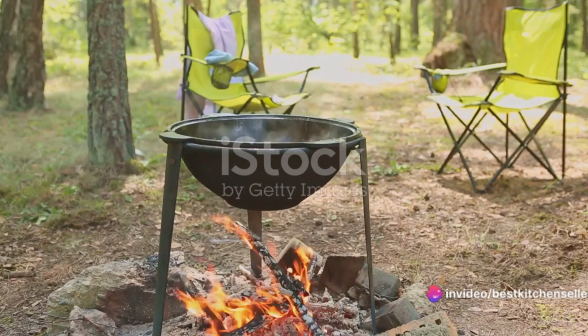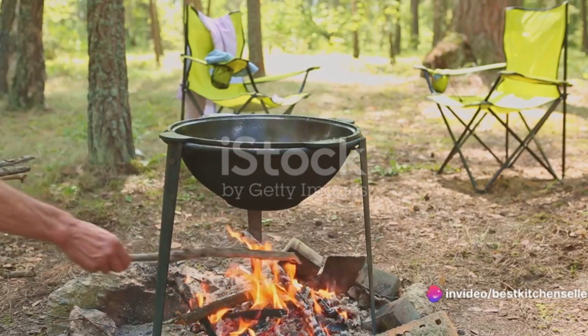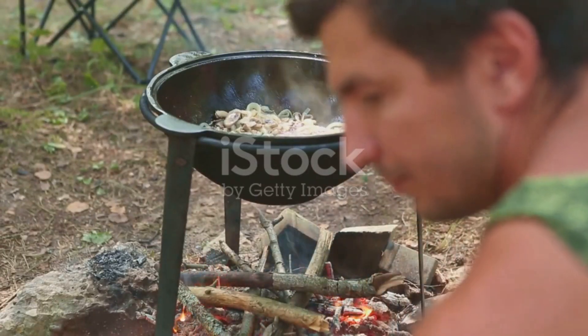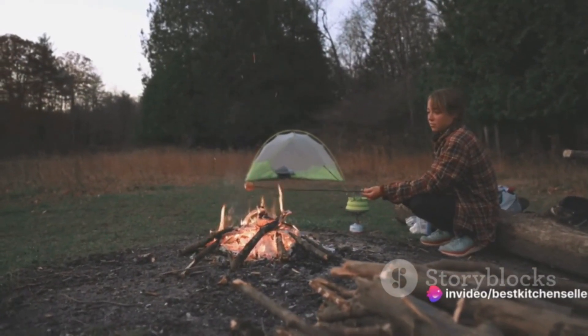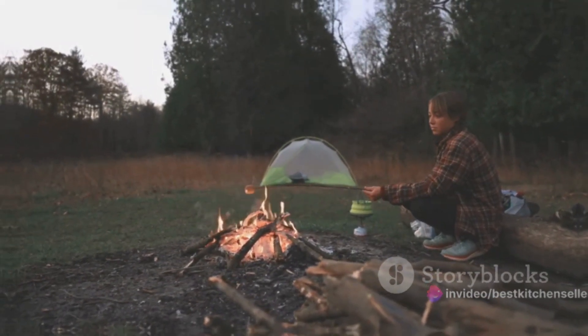Camping wood stoves, such as the Ohuhu Mini Wood Stove and the AVO Forest Wood Burning Stove, are not just about heating and cooking. They're about enhancing your overall outdoor experience. These stoves are crafted for various activities, from camping and hiking to hunting and picnics, providing not only warmth and comfort but also a focal point for gatherings.